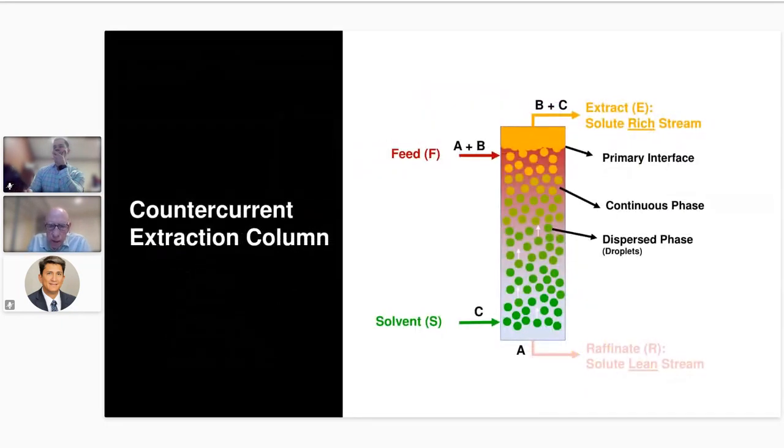Our strength is really in column-type contactors. Instead of a series of mixer settlers, you have a single extraction column — the feed comes in one end and the solvent in the other. If the feed is the heavy phase it comes in at the top; the solvent being the light phase comes in at the bottom. As these two phases flow counter-currently, we create theoretical stages within the column, each replacing one mixer settler. You have a continuous phase and a dispersed phase — the solvent is broken up as droplets flowing up through the continuous phase to a primary interface at the top. Selection of continuous versus dispersed phase is quite critical to optimize extraction performance.